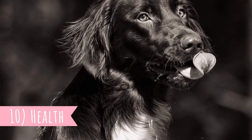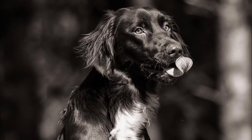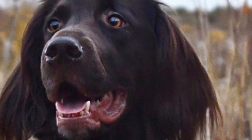Number ten: health. There are not enough official scientific studies about the breed's health, but it is reported that this is usually a very healthy dog breed with an average lifespan of 12 to 14 years. The only common problems are the ears, which are prone to infections.